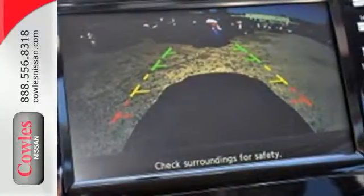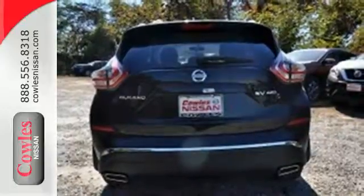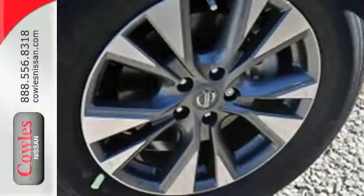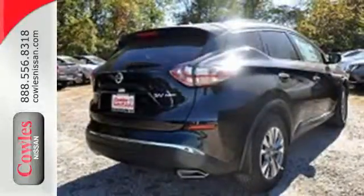Its quiet, modern interior is welcoming and comforting to all. Intelligent Key makes getting in and out of your vehicle easy. You'll love the Bluetooth technology and hands-free text messaging assistant. Get behind the wheel and travel in comfort and style.